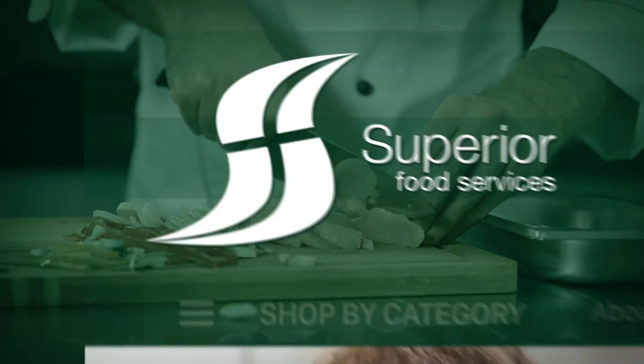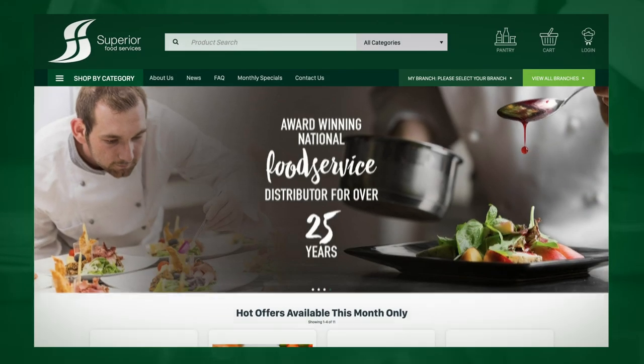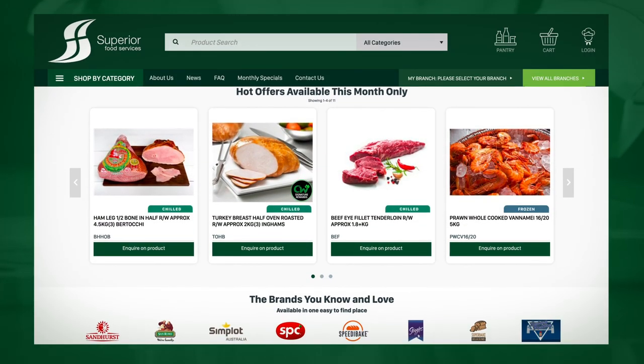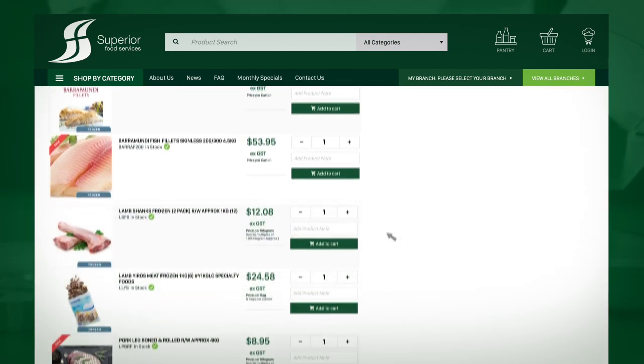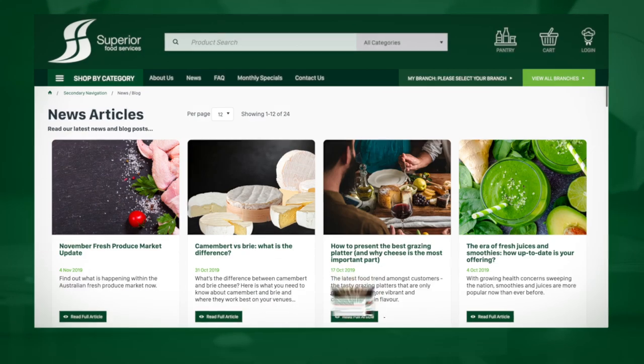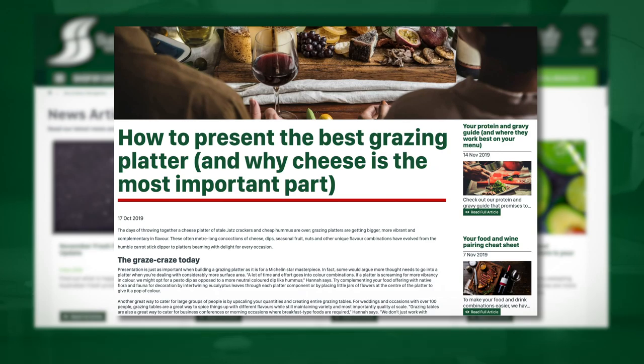Superior Food Services can make your day easier with our new e-commerce site. Find new products and specials, order your whole pantry list, and read about industry news and trends without having to leave the website.